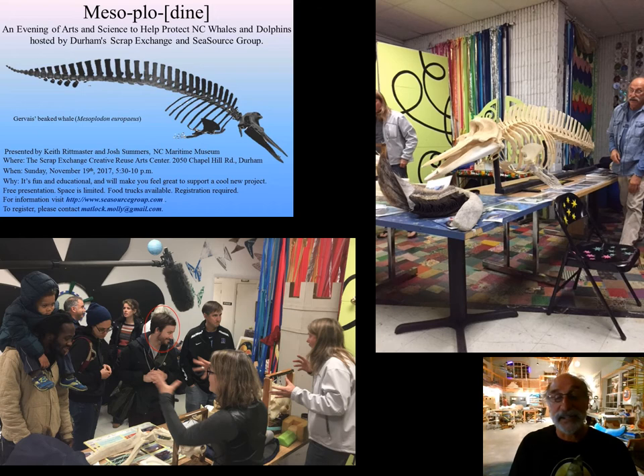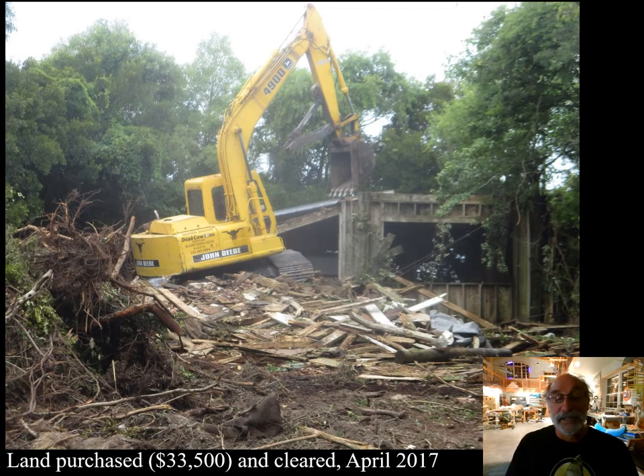These are some images of the event, the people who attended, and some of the specimens that we brought. That encroaching lot — that land — was purchased by the Carolina Key Maritime Foundation for $33,500 in April 2017.